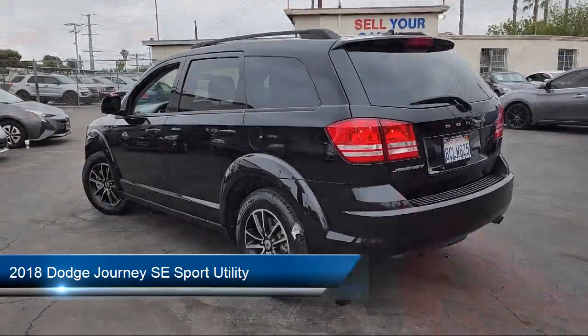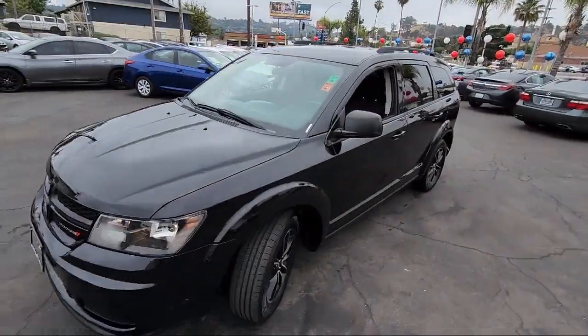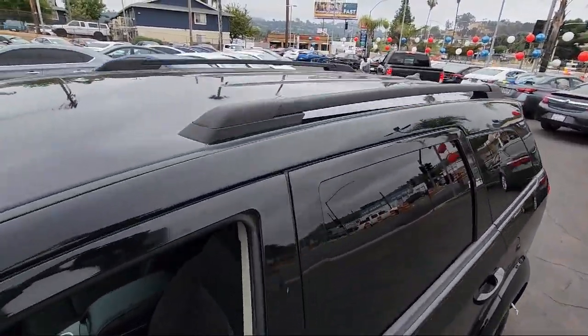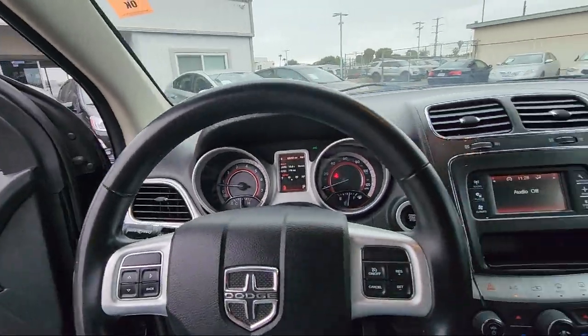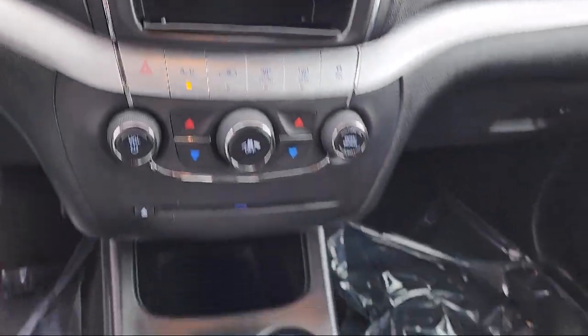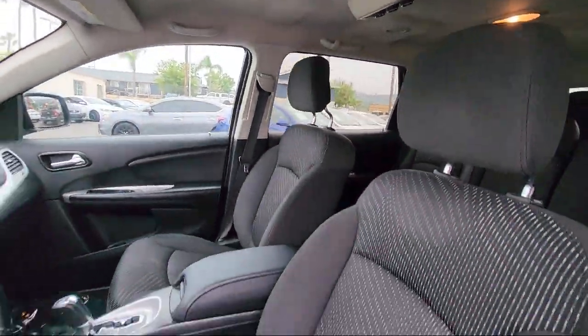It comes equipped with a leather-wrapped steering wheel, third-row seating, air conditioning with three-zone temp control, roof rack, interior observation mirror, leather-wrapped shift knob, keyless entry, rear air conditioning with heater, outside temperature display, and speed-sensing steering. It has less than 65,000 miles on the odometer.